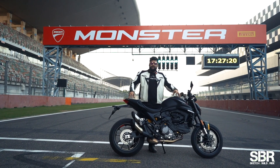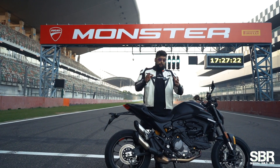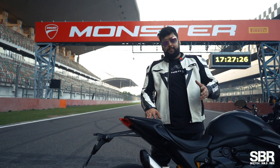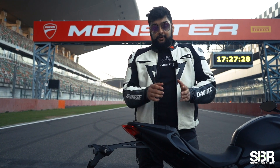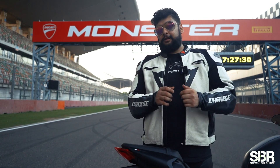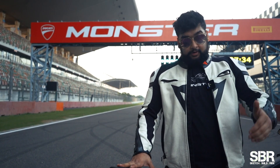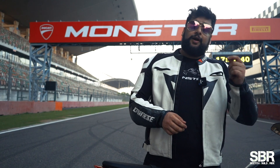So that was a video on the new Ducati Monster. I hope you liked this video — I gave you a walk-around, told you the price, the technical details, and the new things that came with this motorcycle, and shared my riding experience. If you liked this video, do give it a like and comment telling me what other videos you want to watch or if you have any questions. With that said, I'll see you guys in the next video — bye-bye, ride safe, drive safe, party safe!